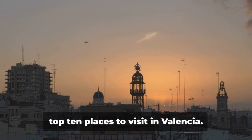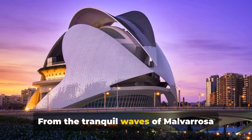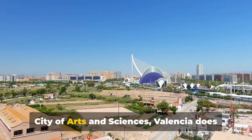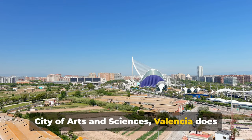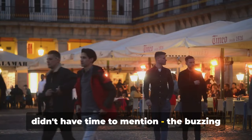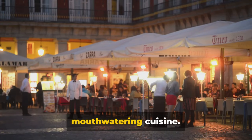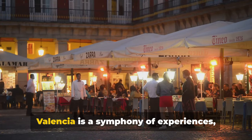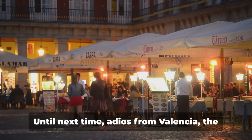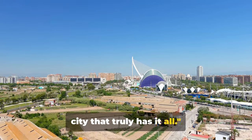And that concludes our countdown of the top 10 places to visit in Valencia. From the tranquil waves of Malvarosa Beach to the architectural marvels at the City of Arts and Sciences, Valencia does not disappoint. And let's not forget the other gems we didn't have time to mention — the buzzing nightlife, the vibrant festivals, and the mouth-watering cuisine. Valencia is a symphony of experiences, waiting for you to join in. Until next time, adios from Valencia, the city that truly has it all.